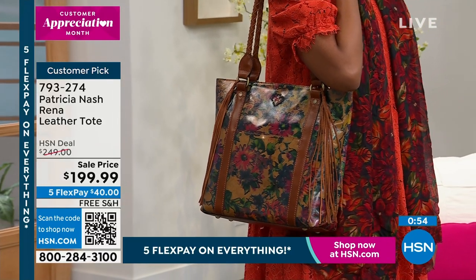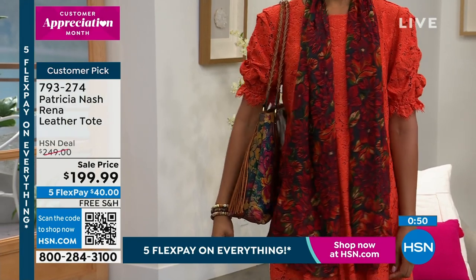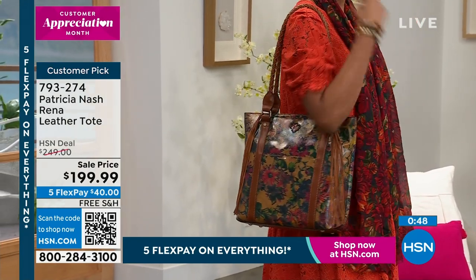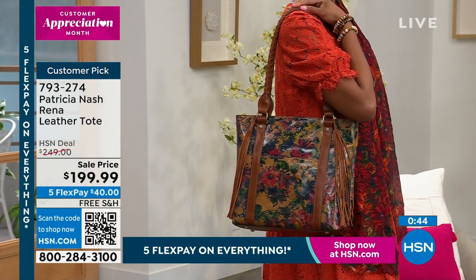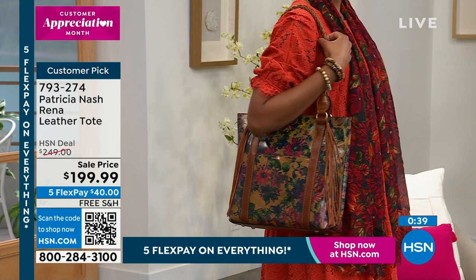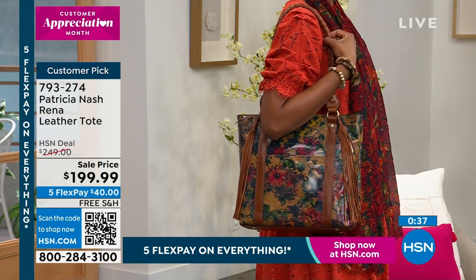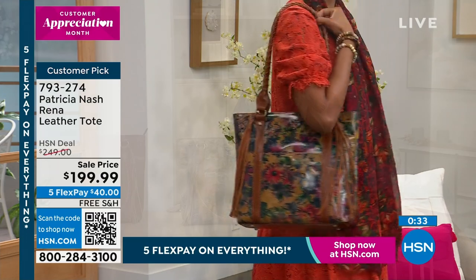The whole outfit looks stunning. It's just amazing — this bag is like too much. $50 off, five flex pay for $40. Think about Mother's Day coming up. If you got this for your mom — your mom deserves it. Let me just tell you right now. As a mom myself, I think I deserve it too. You can either treat yourself or get it for someone else.